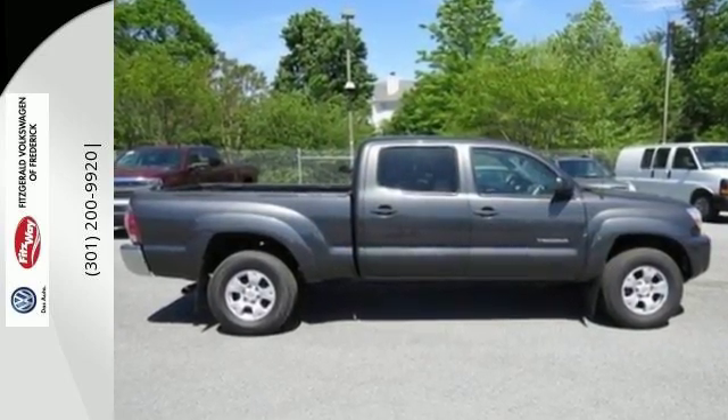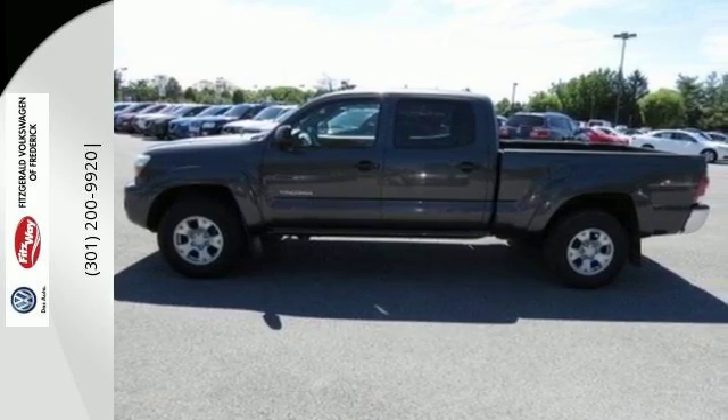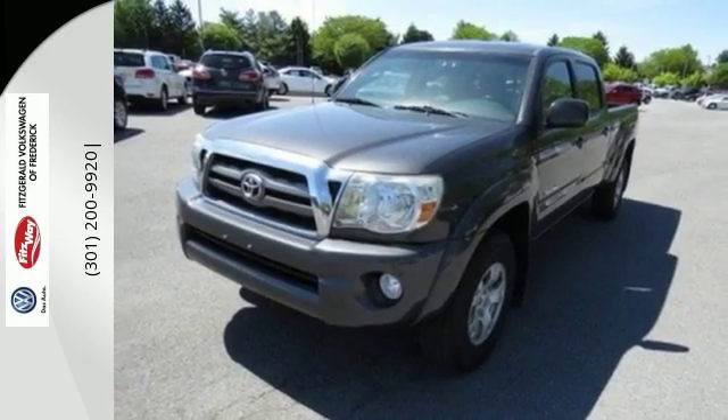For the money, there's no midsize truck that brings as much performance, refinement, and utility together in one package as the acclaimed Toyota Tacoma.